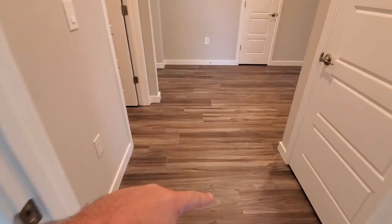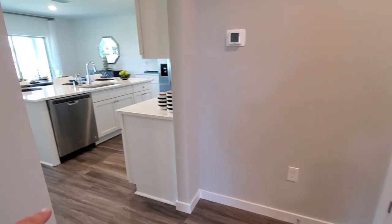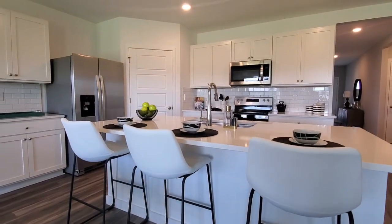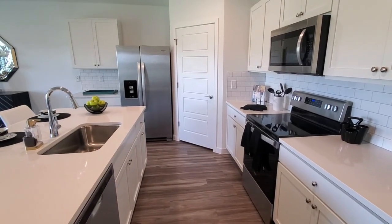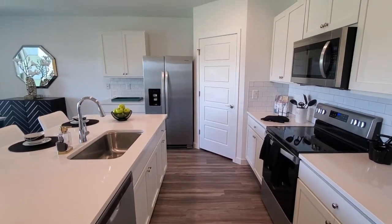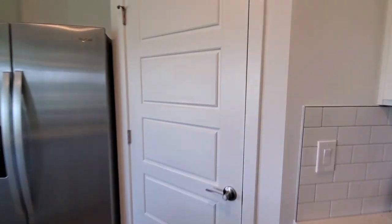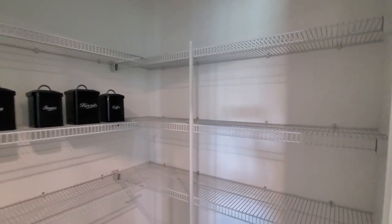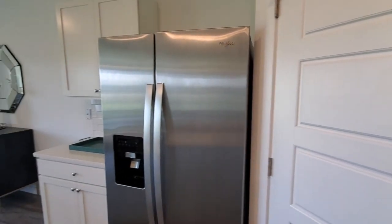Talking about this vinyl floor — the reason they're going to this from laminates we've seen in the past is because this is waterproof. You're actually able to use it in wet areas like bathrooms and kitchens. Here is the kitchen. This builder does include the range, refrigerator, dishwasher, and microwave oven, as you can see. And we do have a pantry right here — let's go ahead and show you the pantry area. It's a nice-size pantry, plenty of space.